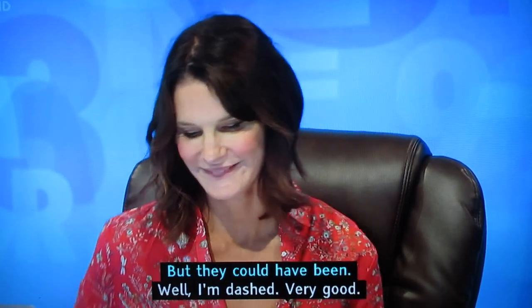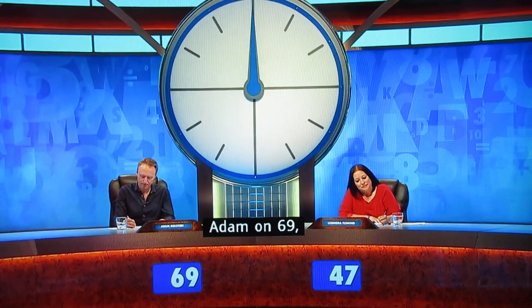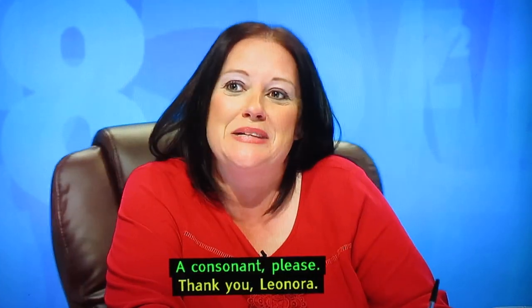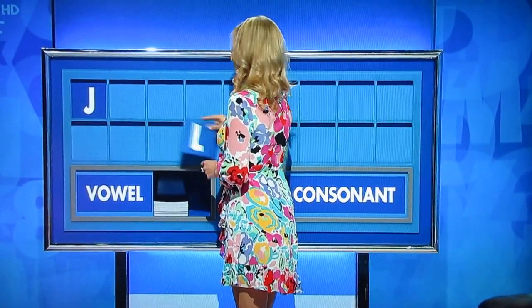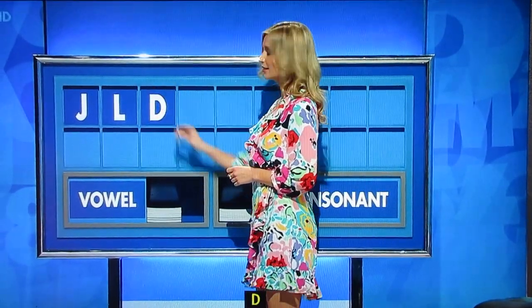The host reacts: 'Well, I'm dashed. Very good.' Scores are restated: 69 plays 47, Adam on 69. Leonora is invited to pick her letters. She requests a consonant, receiving J, then another — L, then another — D, then a vowel.